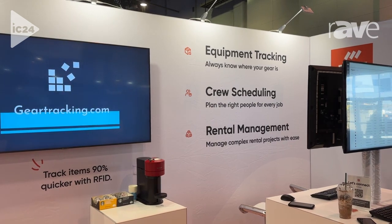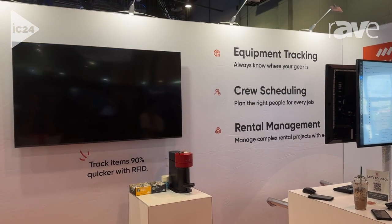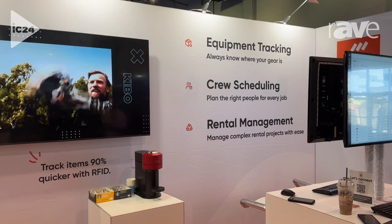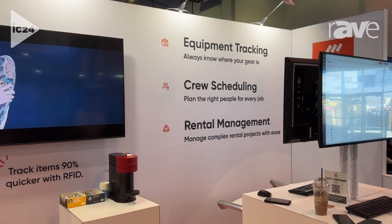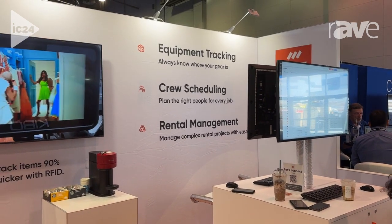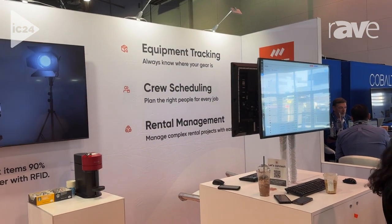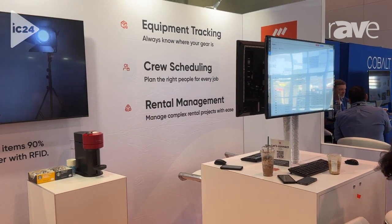On top of that, we also have features for crew scheduling, which means if you have a production company and you're sending people out on jobs, and if you're having trouble knowing who is available when, or having trouble communicating information, we can have a central place for you to put all of your freelancers, full-timers, and part-timers in one system — plan them on jobs, schedule them, send invites to them when they have to work on which job, and then also at a later point have them register their hours.